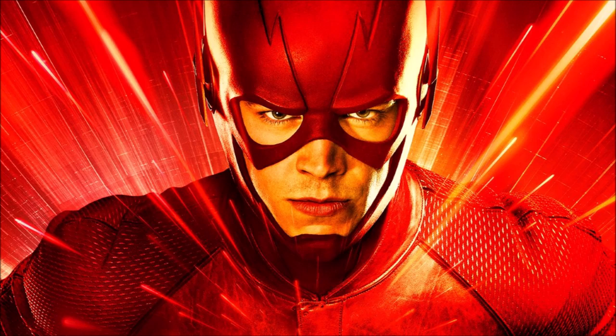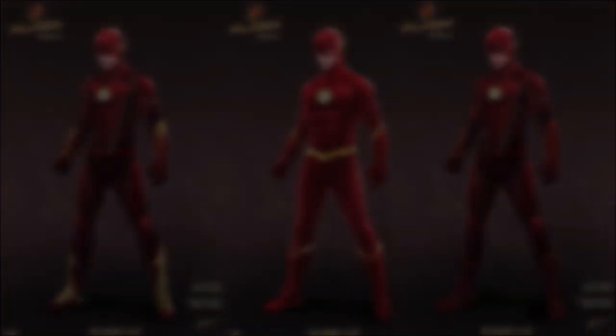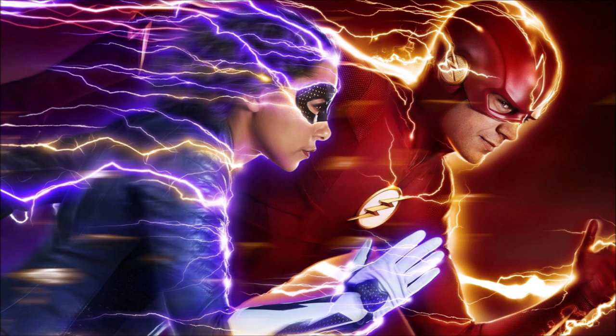I've gone back and looked at some of the concept art from Andy Poon, who is the concept designer for most of the Arrowverse stuff, and there are some unused concepts in terms of Barry's suits that I really want to talk about, and I'm going to link it into one of your questions. So if you enjoy the video, please be sure to leave a like and a comment, and subscribe if you're new so you don't miss any DCTV videos later this year.